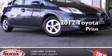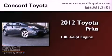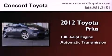This is a brand new 2012 Toyota Prius. It features a 1.8-liter four-cylinder engine and an automatic transmission.